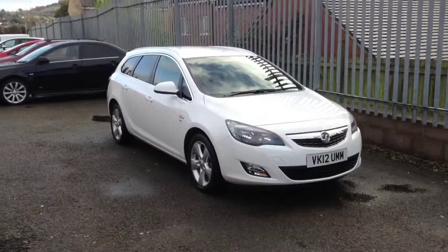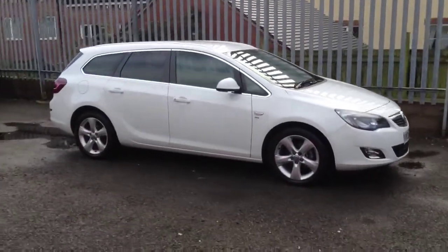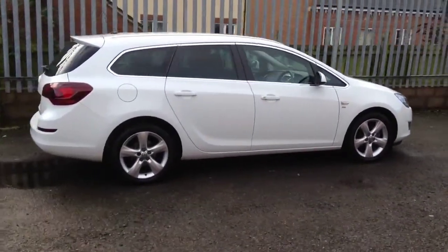Welcome to Bayless Stroud. Here we have a Vauxhall Astra Sports Tourer SRI 1.3 CDTI Ecoflex with Start-Stop technology.